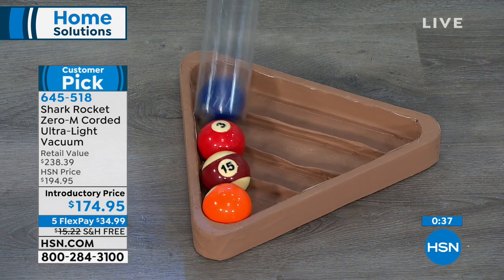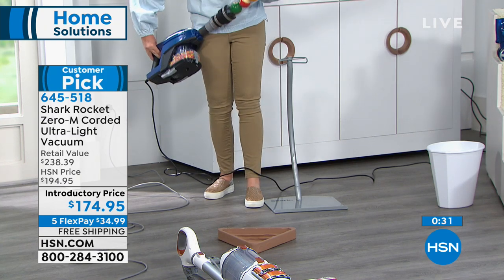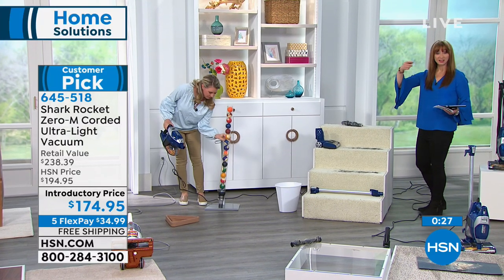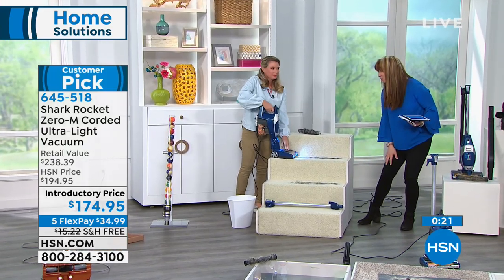The suction is on this. Even with the canister, it was already full. I don't know if we have time to do the full demonstration because we're moving to our last look at our Best Buy of the Day. That cleaner head fits perfectly on a stairwell.